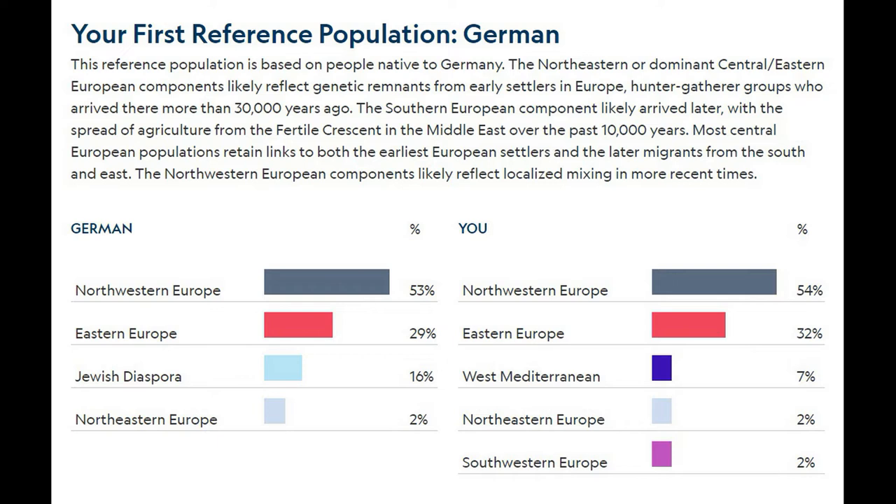What's interesting is my family had always thought we had some Jewish ancestry, but from what I can tell we don't. The population does include a percentage of Northern Europeans who are Jewish diaspora, but we don't appear to have any Jewish ancestry — at least as far as this test can tell.